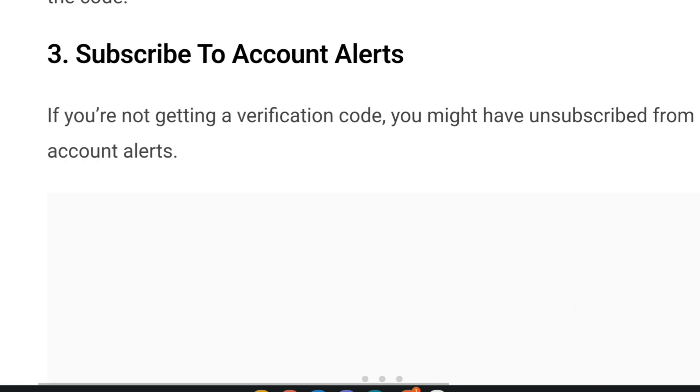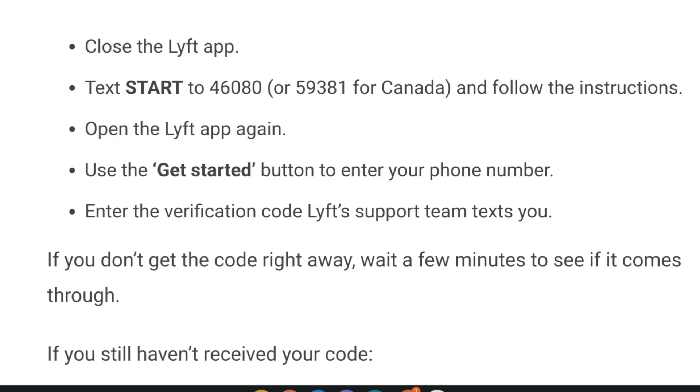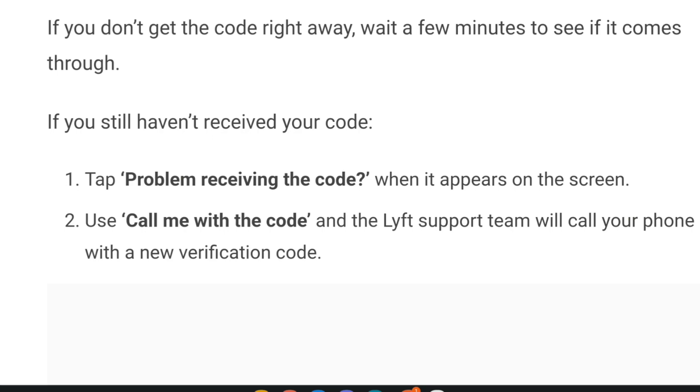Third, subscribe to account alerts. If you are not getting a verification code, you might have unsubscribed from the account alerts. Follow these steps to receive account alerts: close the Lyft app, then text START to 46080 — or 59381 for Canada — and follow the instructions. Open the Lyft app again and use the Get Started button to enter your phone number. If the Lyft support team texts you and you do not get the code right away, wait a few minutes. If you still haven't received it, tap 'Problem receiving the code' and use 'Call me with the code' so the Lyft support team will call your phone with a new verification code.